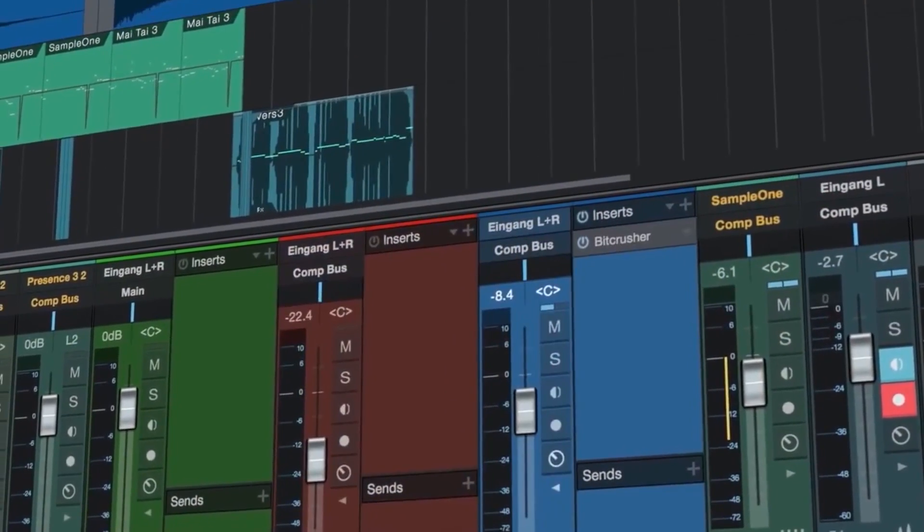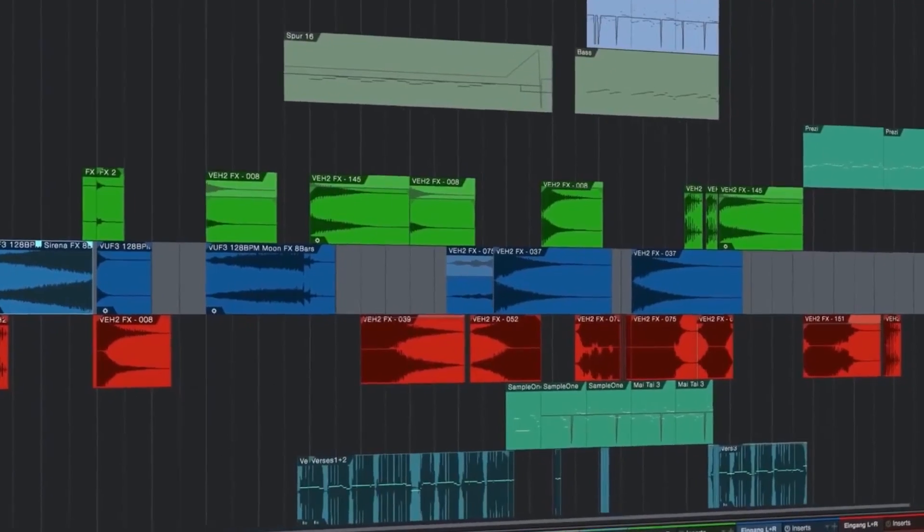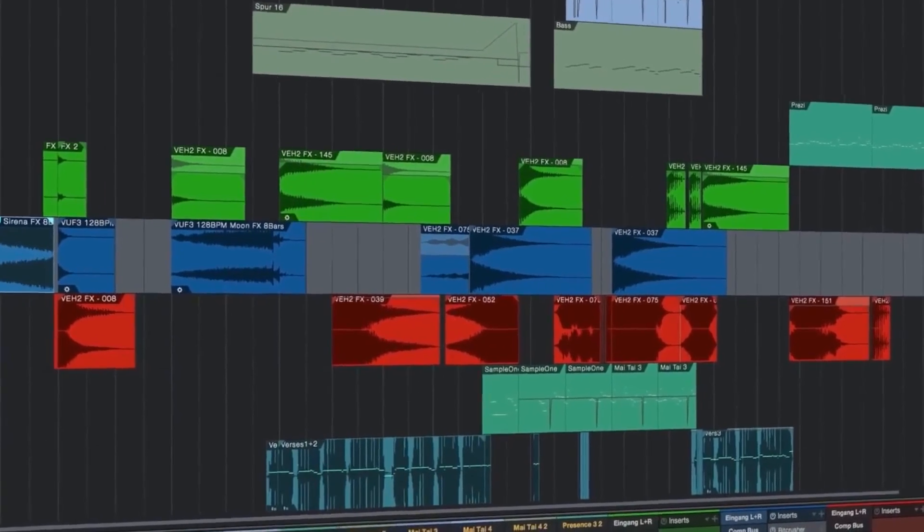So I was loading them into Pro Tools and I just thought, well, let's just try something different. And then as soon as I used Studio One, there's no transition — it was just seamless.